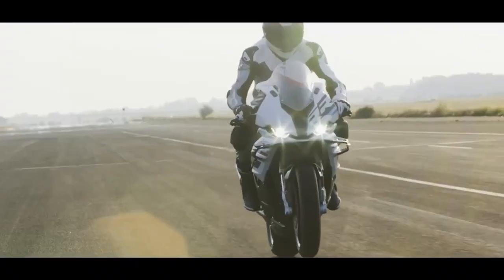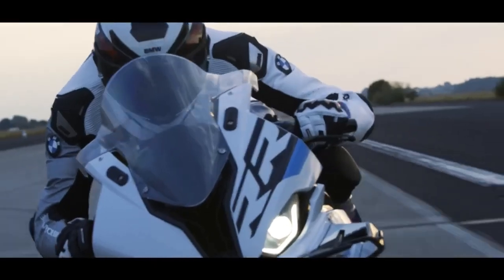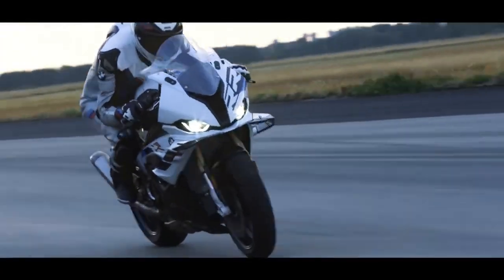First up, the BMW S1000RR. This superbike is known for its aggressive styling and cutting-edge technology. It's powered by a 999cc inline-four engine, delivering a thrilling 205bhp and 83 pound-foot of torque.